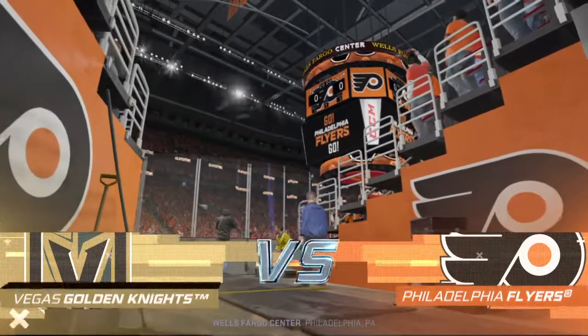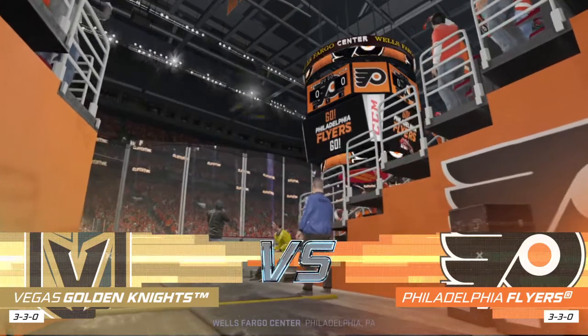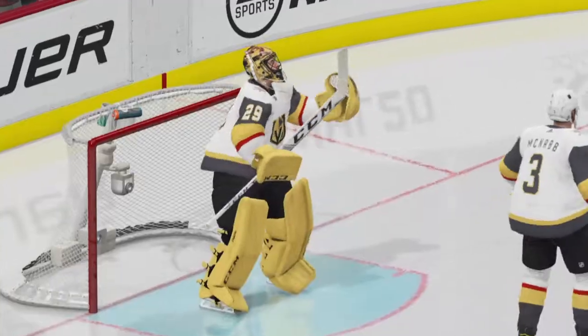Welcome to Philadelphia, Pennsylvania. Along with Ray Ferraro, I'm James Cebulski. The puck is set to be dropped here. The championship is on the line for this one.